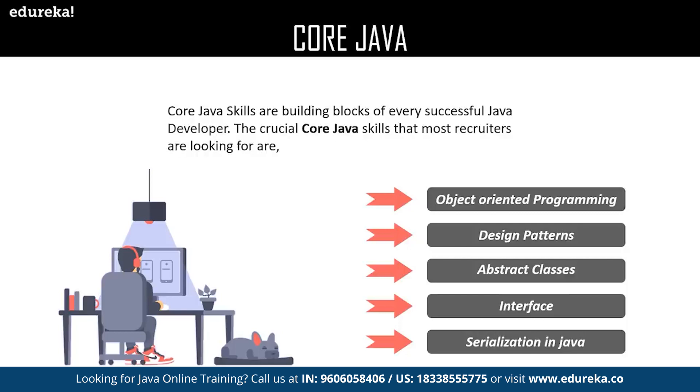Followed by design patterns, we have abstract classes in Java. Abstract classes in Java help developers to achieve abstraction. Abstraction in object-oriented programming reduces code complexity by showing only the relevant details of the objects used in the program and enhances code readability. We also have inheritance — Java inheritance is an advanced level of achieving abstraction. The interface in Java enables a better and efficient way of achieving abstraction.